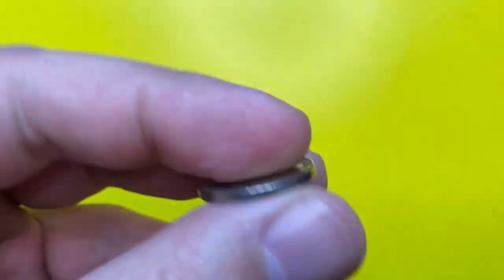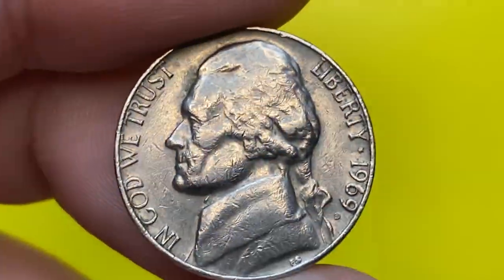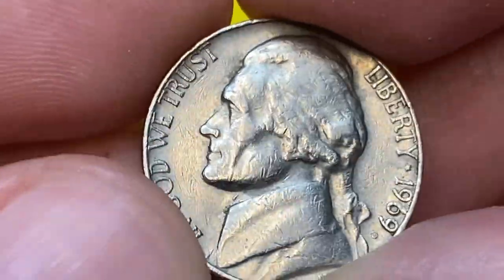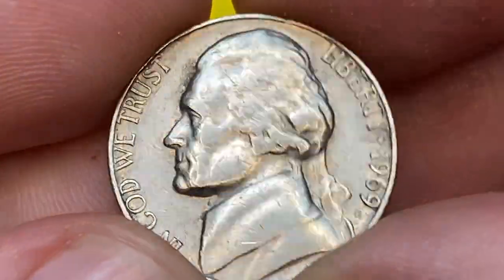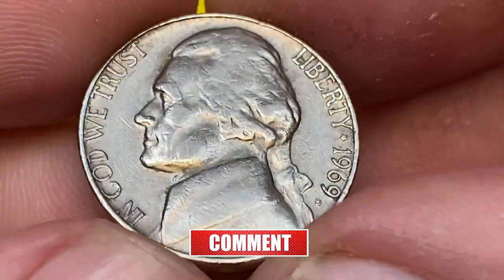The 1969-D Nickel was minted at the Denver Mint in Colorado and is composed of 75% copper and 25% nickel. The mintage of the 1969-D Nickel was 128,345,000, which is considered to be high mintage for a nickel.